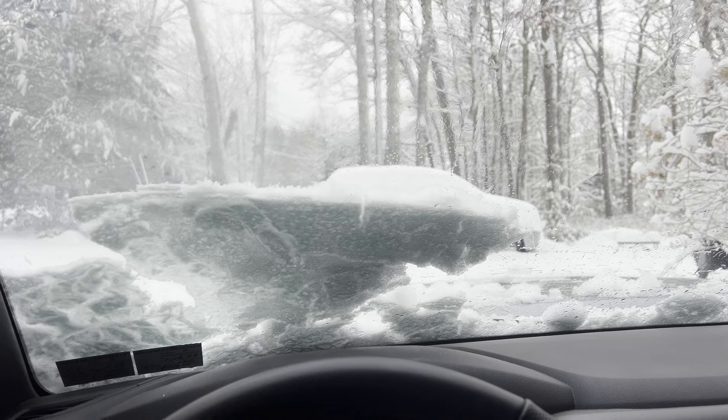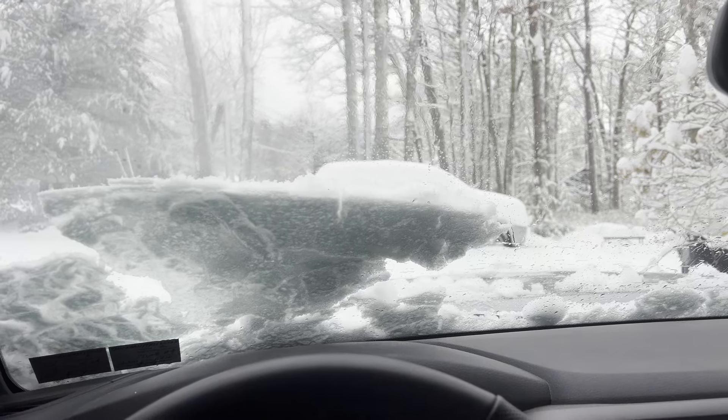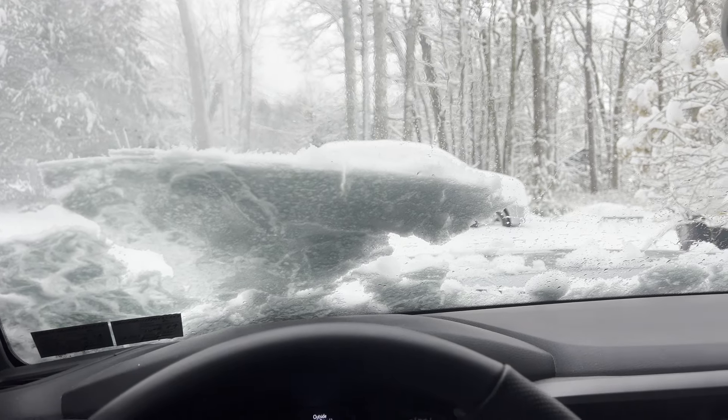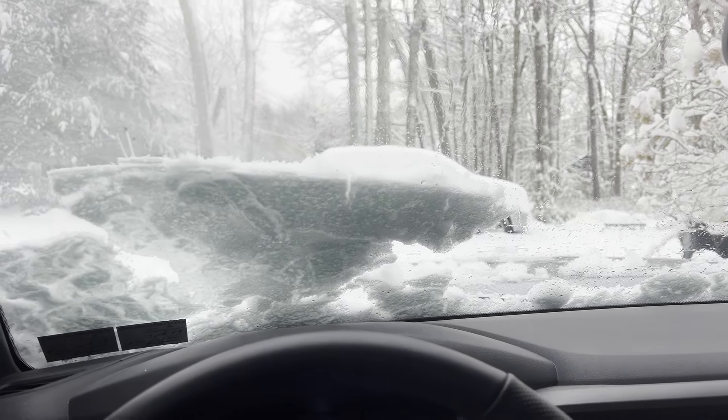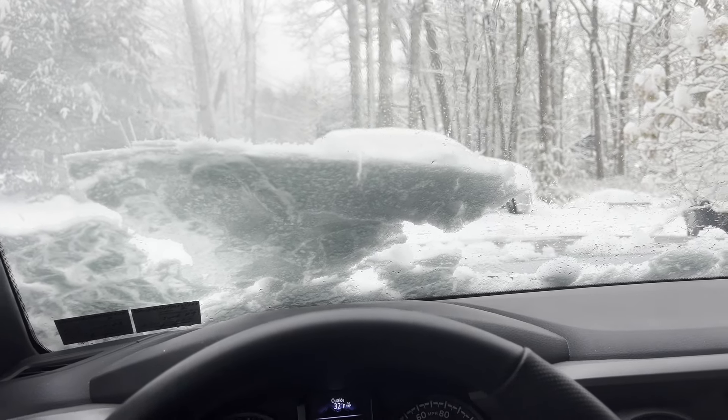Yeah, I mean, it's light fluffy snow. It's beautiful looking. Unfortunately, I have to go drive somewhere right now. But anyway, that's not the point of the video. The point of the video is I got a little accessory here, which was inspired by a comment.